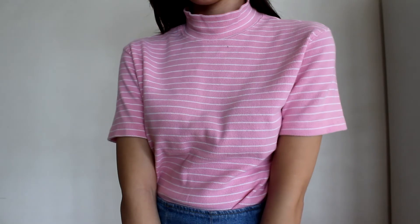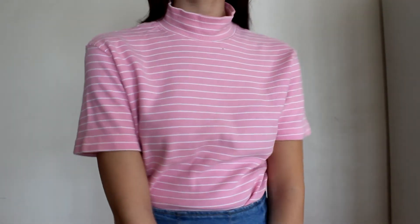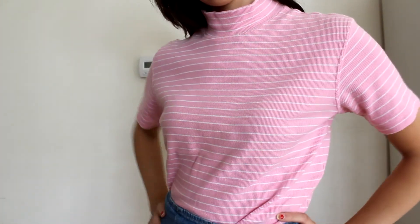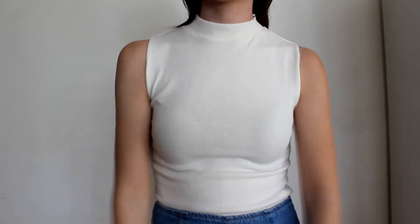First from Salvation Army is this very cute pink striped mock neck shirt. I love the material — it's a stretchy, soft cotton. Lately I've just been really into stripes.